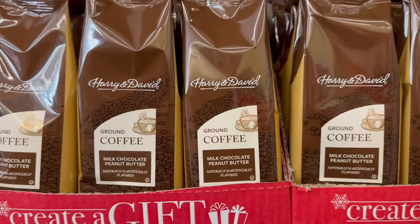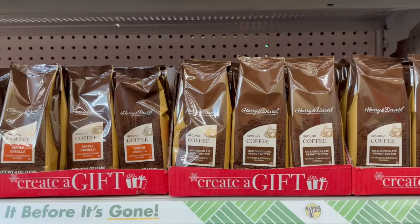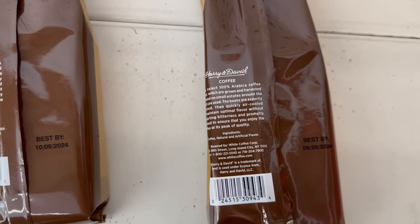Look at this — Milk Chocolate Peanut Butter coffee! That's insane. Let me turn them around so you guys can see the ingredients and everything. This is what the back looks like on the ingredients.